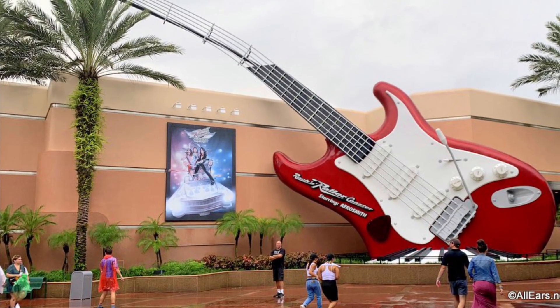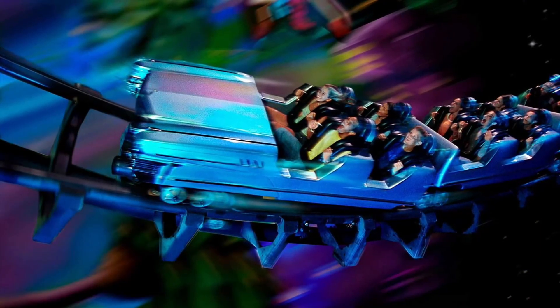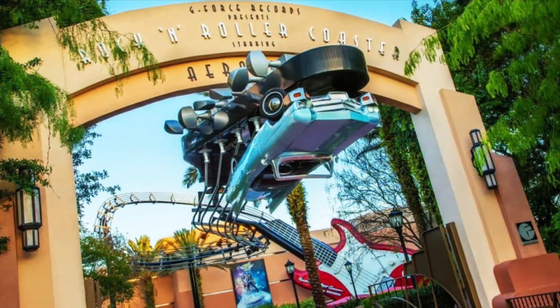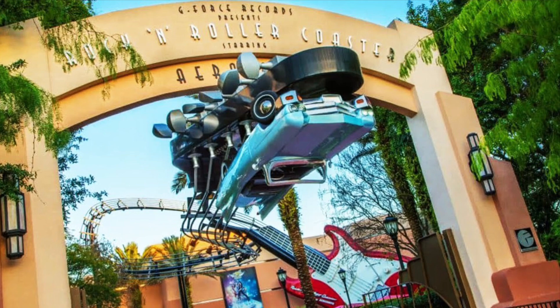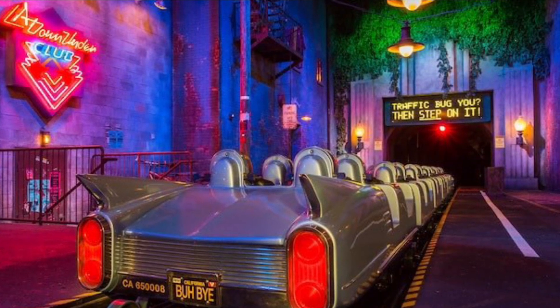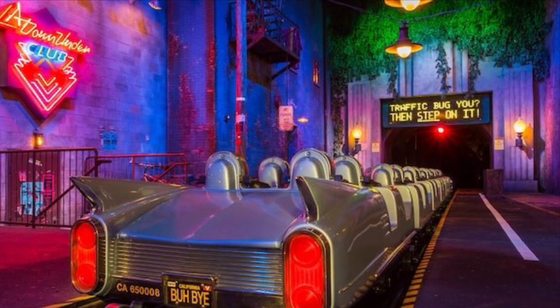Number ten: Rock 'n' Roller Coaster Featuring Aerosmith, opened at what was then MGM Studios on July 29th, 1999. This hard-rocking romp will take you from the studios of G-Force Records to the streets of LA with the bad boys from Beantown in a super-stretch limo that goes 0 to 60 in 2.8 seconds. This ride will have you screaming along with one of America's classic rock groups and is a must-do for any Aerosmith fan or adrenaline junkie, as it is one of the most thrilling rides at Walt Disney World.